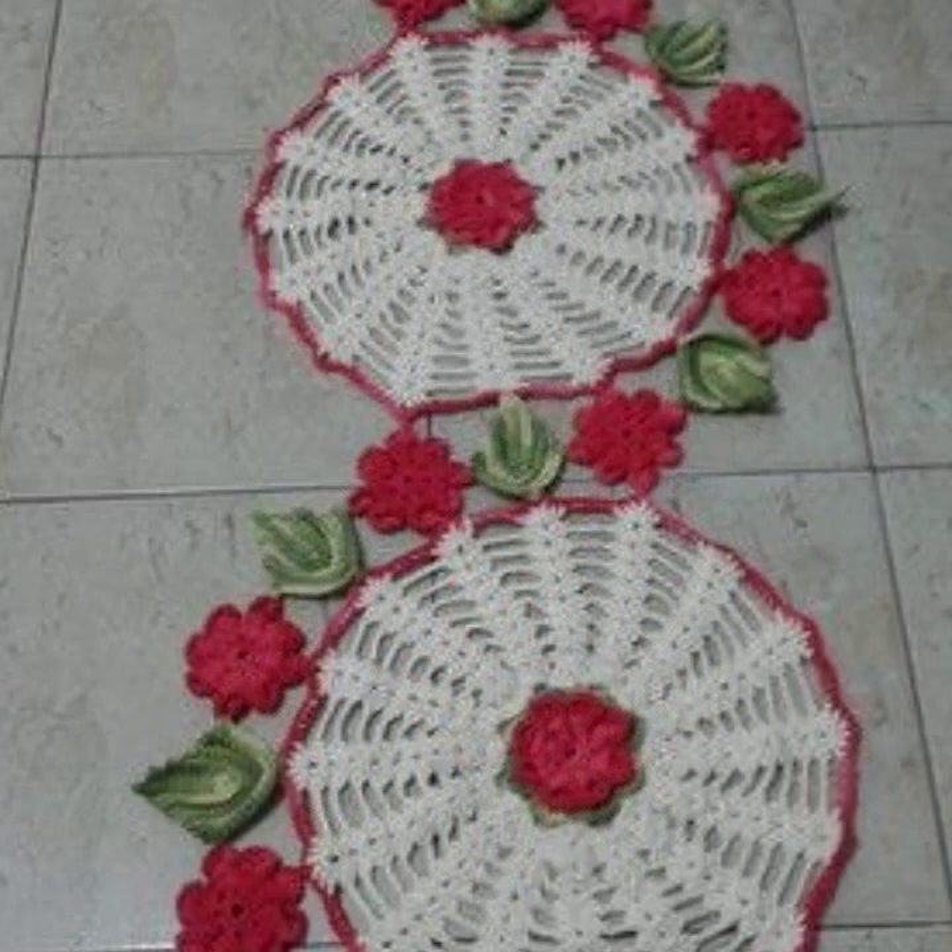If you want to buy these very beautiful crochet table cover designs, I will tell you some website names: AliExpress, ebivar.com, etsy.com, and Amazon.